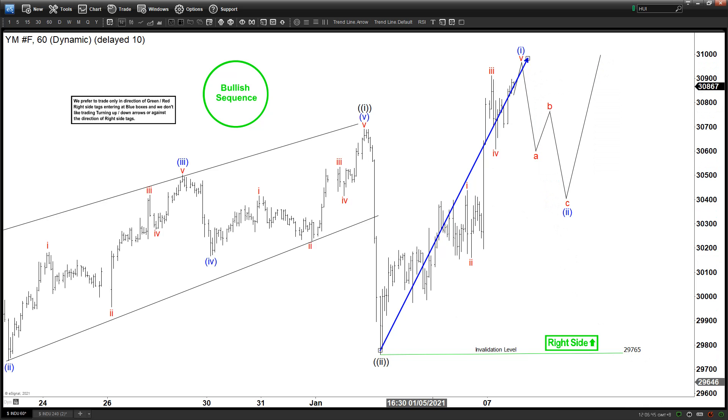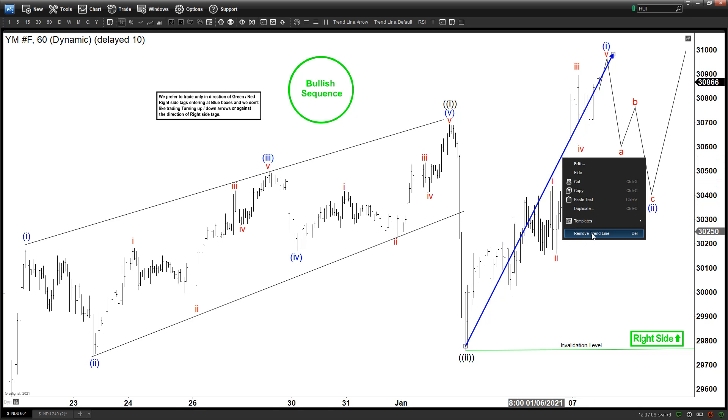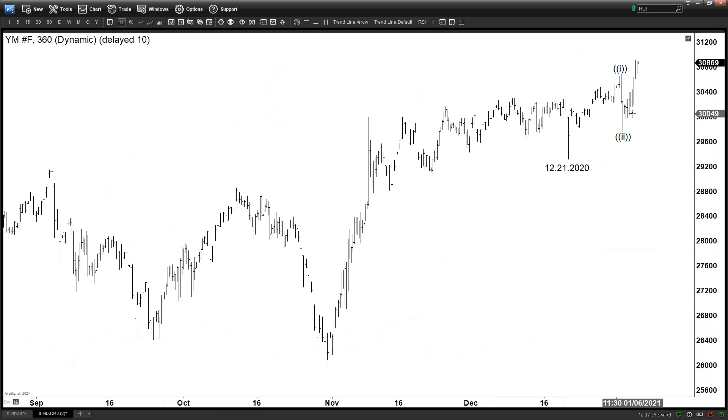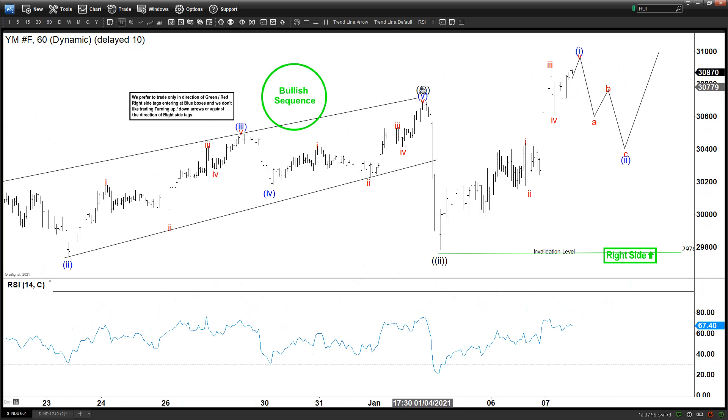Let's take a look at a couple of things here. The momentum is strong enough to suggest that this is not something like a wave five. Most people who worry about the indices always think: is this the end move? But looking at the four-hour chart, there is no divergence at the peak here, and this is telling us most likely this is not a terminal wave.